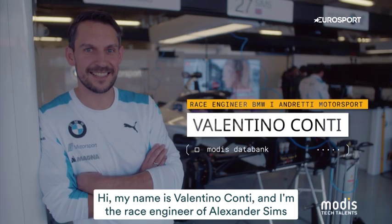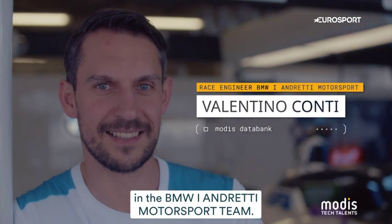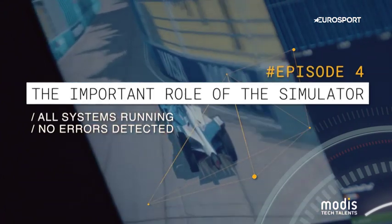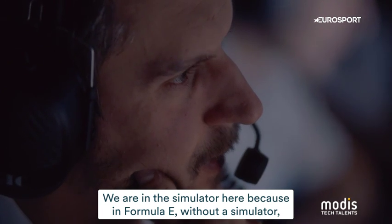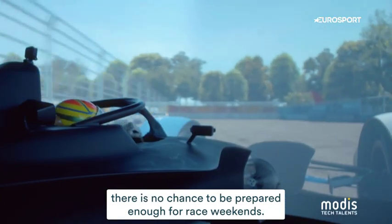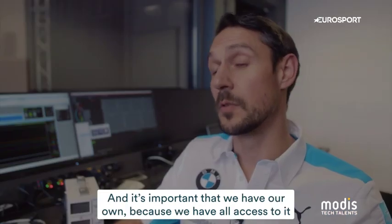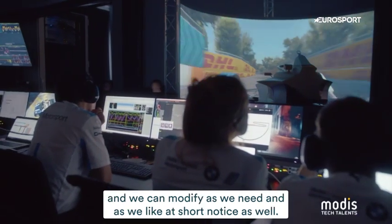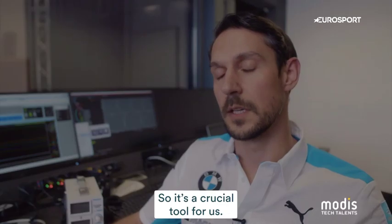Hi, my name is Valentino Conti and I'm the race engineer of Alexander Simms in the BMW Iron Ready Motorsport team. We are in the simulator here because Formula E without a simulator there is no chance to be prepared enough for a race weekend. It's an important thing to have and it's important that we have our own because we have full access to it and can modify it as we need on short notice — it's a crucial tool for us.